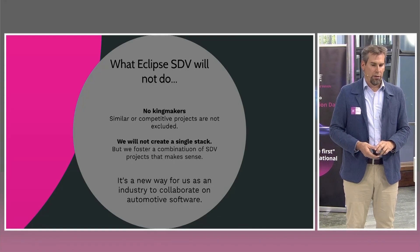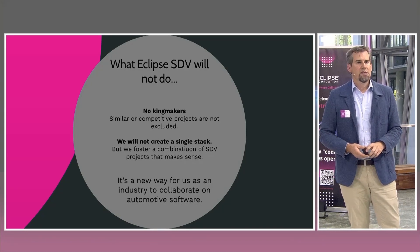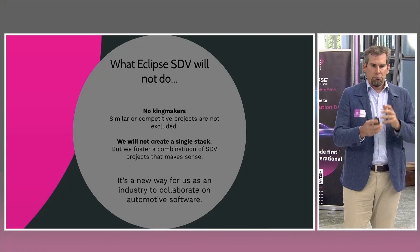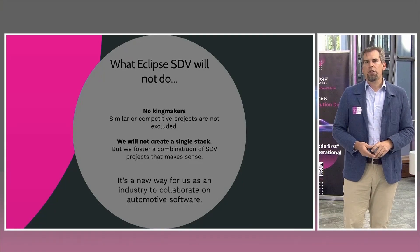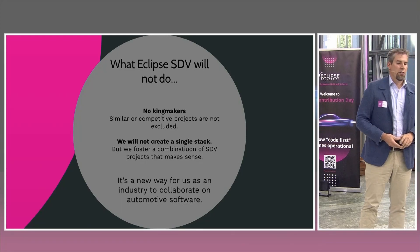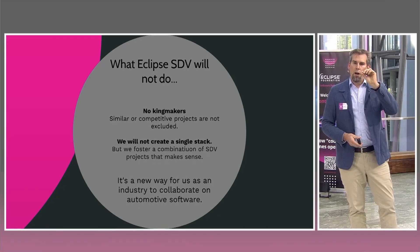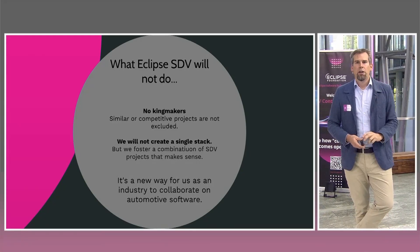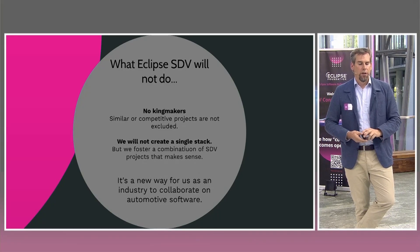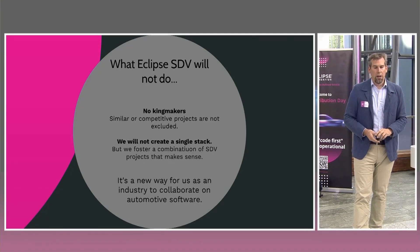No project will be excluded, and the working group will not create a single stack saying only one solution is valid. There are very different solutions valid for different car architectures or cloud architectures. If we can have a multitude of building blocks that make sense in a stack, that's even better — we will foster combinations of SDV projects wherever it makes sense, but we won't push a single stack as the only allowed approach.